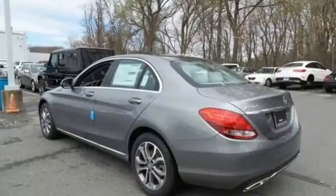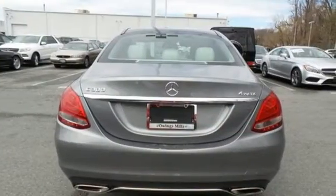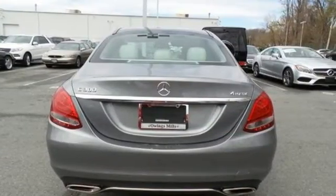The 241-horsepower 2-liter turbocharged engine paired with a 7-speed automatic transmission with shift paddles and Dynamic Select read your mind and respond to your desires.